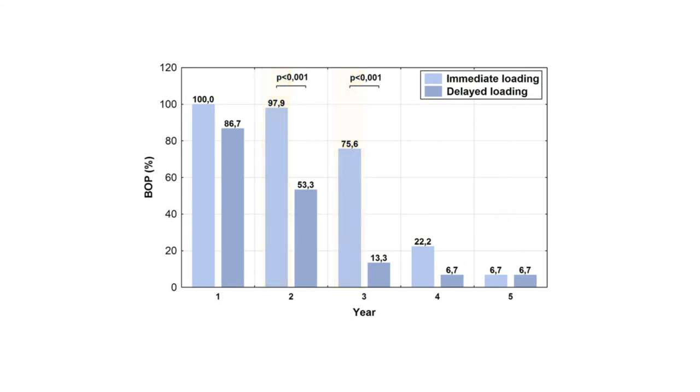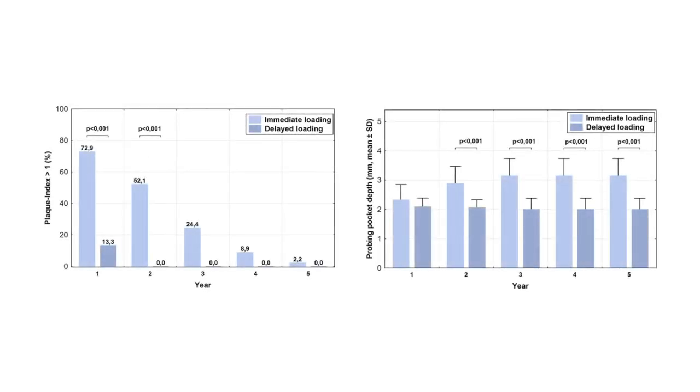Similarly, plaque accumulation and periodontal probing depth were higher for the immediate loading group throughout the observation period, which might be attributed to the effect of placing a provisional implant immediately after surgery. This implant could promote the adhesion of harmful bacteria that compromised dental health to some degree.